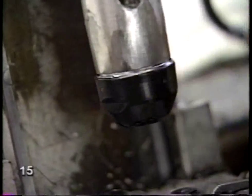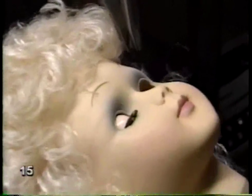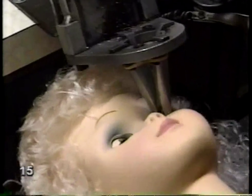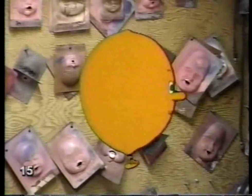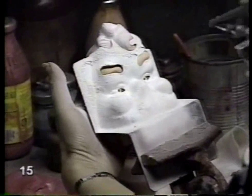The eyes give the face its expression. The eyeballs are popped in. Next door is the makeup department. Most dolls have their own stencil — that's a mask with openings for the lips and eyebrows. The mask is put on, then it's sprayed with paint. The pattern comes out on the face underneath.